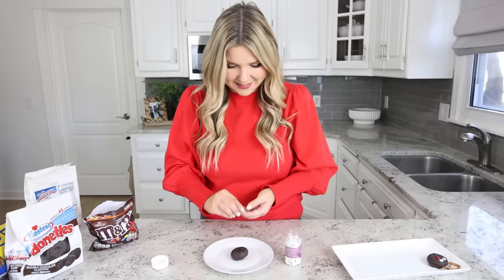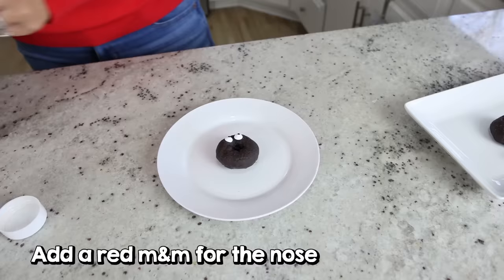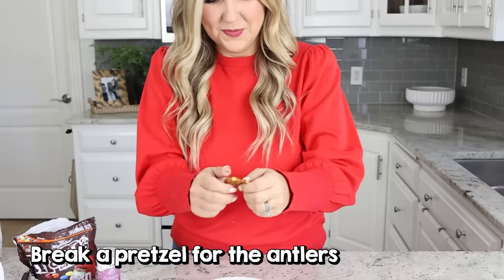If you don't want to cook Christmas morning, I have a breakfast idea you can do the night before and it takes no time at all. Start with some chocolate donuts — we're going to turn these into cute reindeer. You're going to need some eyeballs; place two eyeballs into your reindeer. Now for your nose, find a little red M&M and put that in the center. For antlers, just break apart a pretzel and stick those in the top.